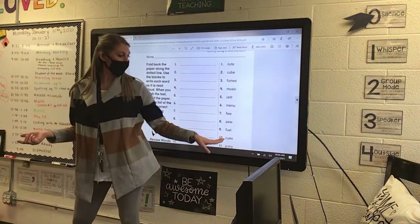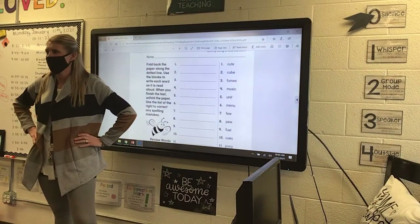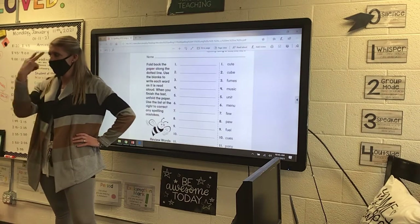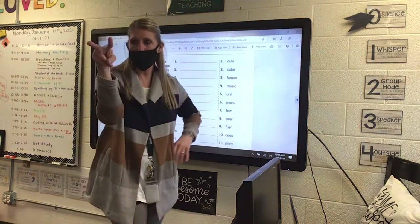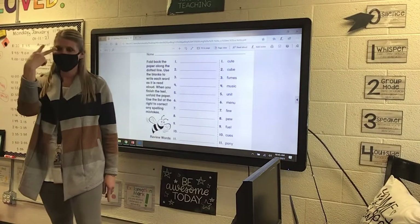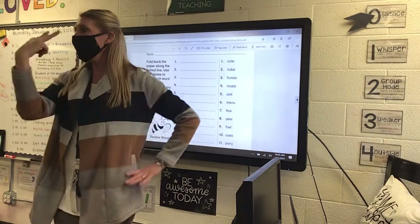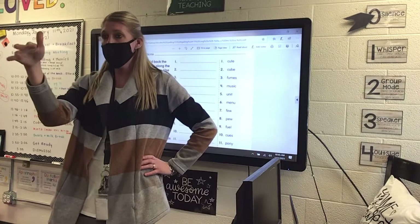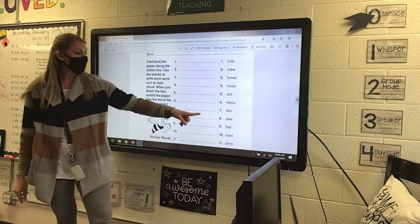Then we have the U-E in fuel and cues. Who knows what a cue is? Everybody look at me right now — I'm going to give you a cue without saying a word. I got my eyes on you. What is my cue? I'm watching you, spying on you. Did I even say the word? No. I just did a cue — a hand motion — and I didn't have to say anything. You guys just knew what I meant. That's what a cue is.